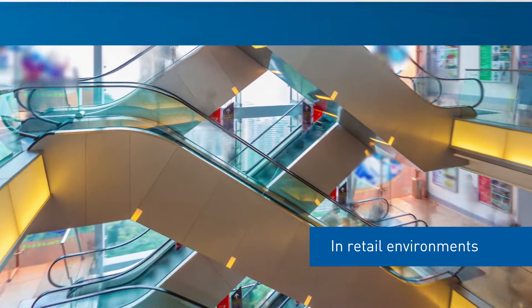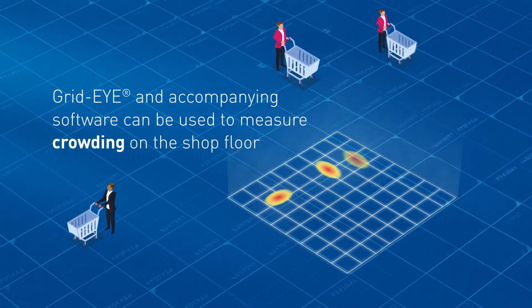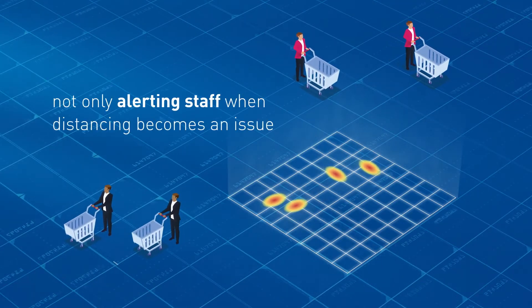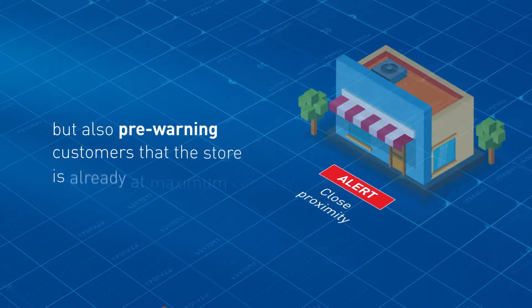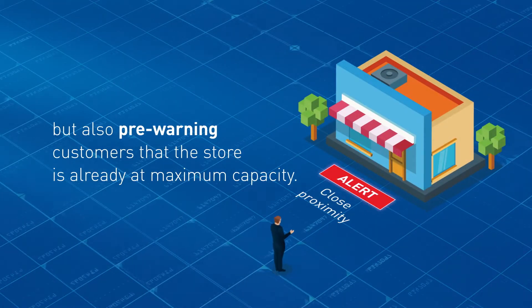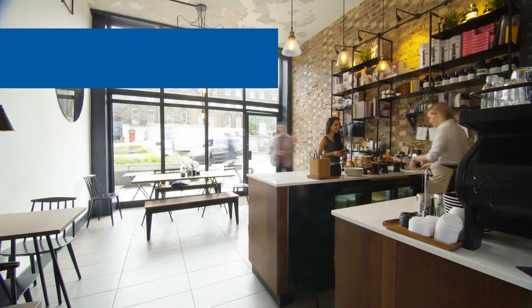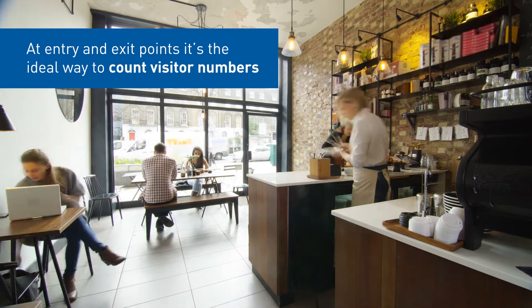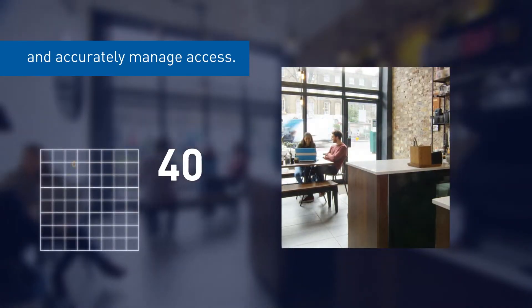In retail environments, Grid-Eye and accompanying software can be used to measure crowding on the shop floor, not only alerting staff when distancing becomes an issue, but also pre-warning customers that the store is already at maximum capacity. At entry and exit points, it's the ideal way to count visitor numbers and accurately manage access.